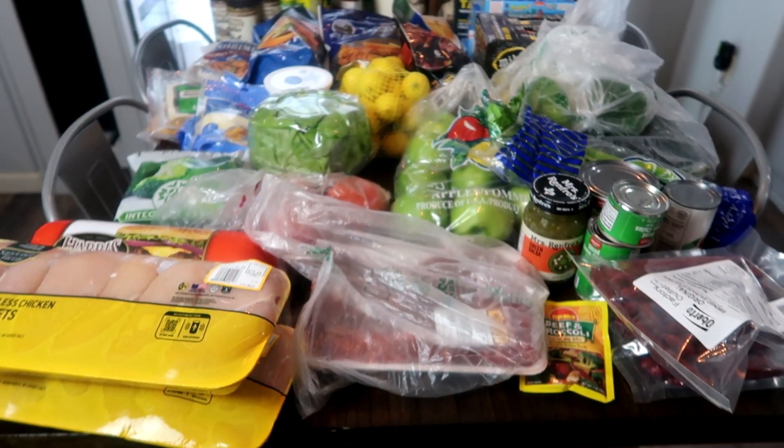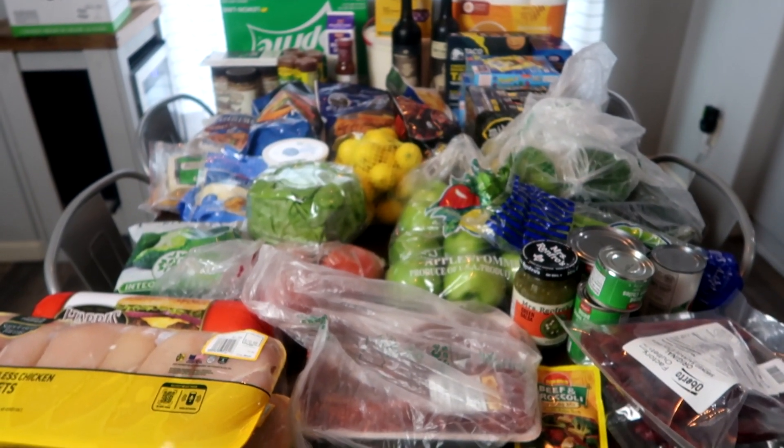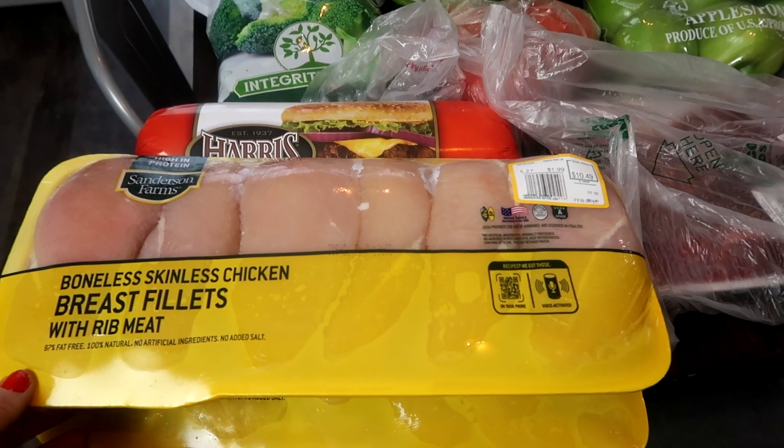Hey everybody, welcome back to my channel! I have a grocery haul for you guys. We went to WinCo and also Grocery Outlet. Everything you see cost me around $220 and will last us about two weeks. If I can remember the prices, I'll tell you what I paid for each thing. Let's jump right into this video. Here's an overview of everything I picked up today — a lot of food here!